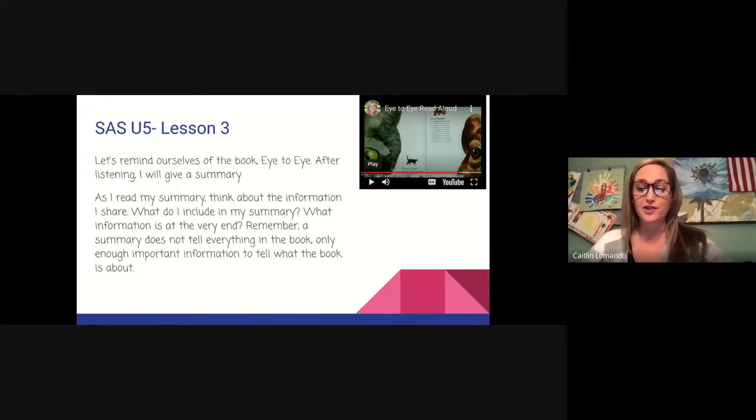In Eye to Eye, Steve Jenkins, the author, describes the different ways animals' eyes work and how they use their vision to survive. Some eyes are very simple, like a sea slug's, and can see only light. Some are very complex, like those of the Eurasian buzzard, which has the best eyesight of any animal. Animals' eyes are all so different and fascinating. This book shows the wonderful variety in nature.